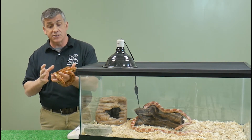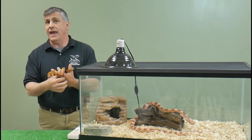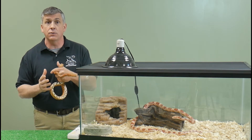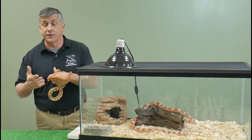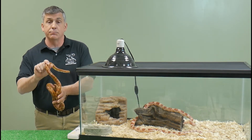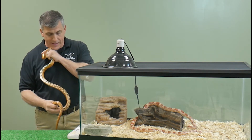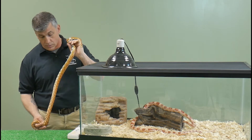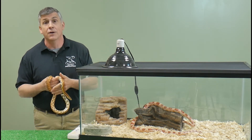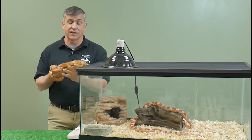Corn snakes are also very good beginner pets because of their size — they're not big, heavy, or bulky. Although some bigger males can reach six feet, around four and a half feet would be considered average. They're easy to house in reasonable-sized enclosures that fit in a bedroom or living room. They also have smooth scales and beautiful colors. And they don't eat corn — their belly pattern resembles old Indian corn, with dark kernels mixed with light kernels, which is where the name came from.